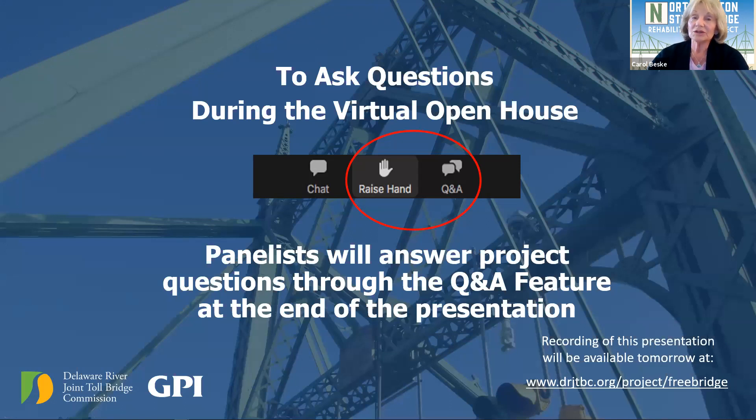If you have a question you want to ask directly, we'll be using the raise-your-hand feature once we finish the Q&A. We will give detailed instructions on using that hand-raised feature later. And now I'd like to introduce Michael McCandless. Mike is project manager for this project at the Delaware River Joint Toll Bridge Commission.